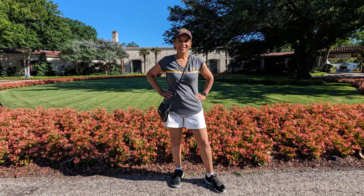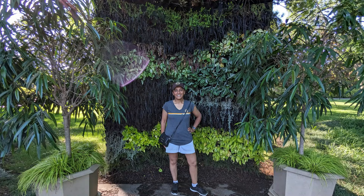Thank you for joining me for my mini tour at the Dallas Botanical Gardens. Make it a great day with gardening.